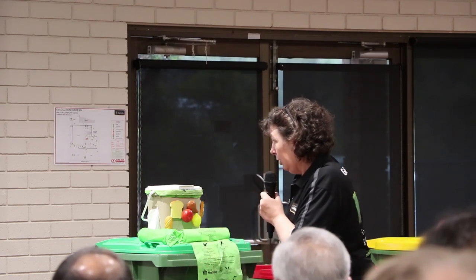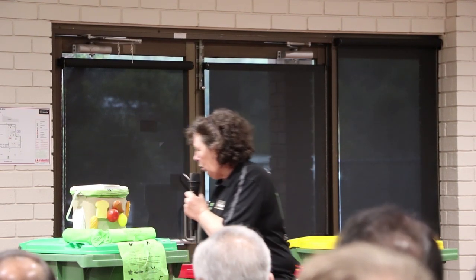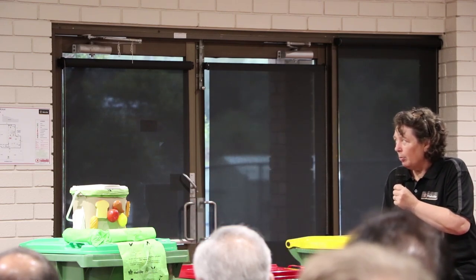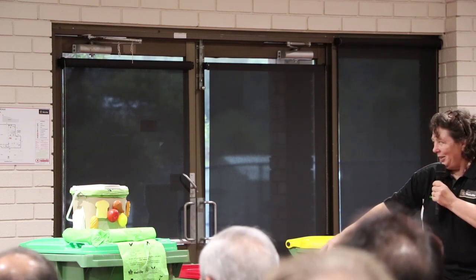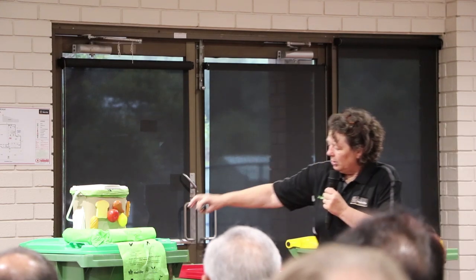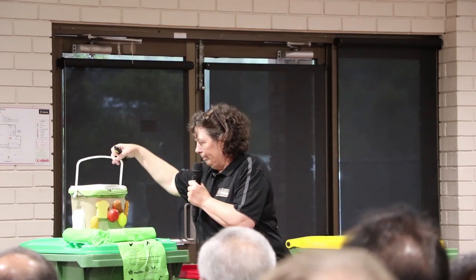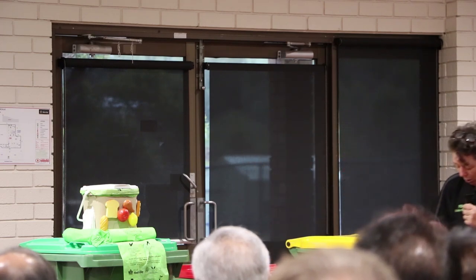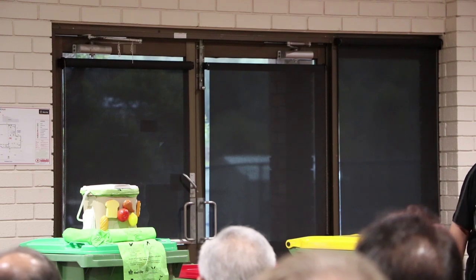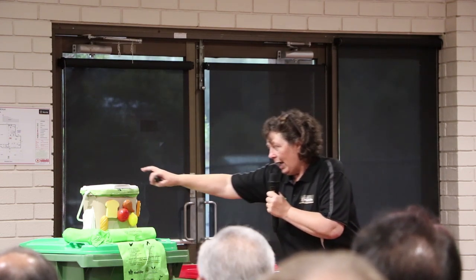You'll get your 240-litre green-lidded FOGO bin and your 140-litre red-lidded general waste bin, and you'll still have your recycling bin. Attached to the back of the FOGO bin will be your kitchen caddy. Inside your kitchen caddy will be your waste calendar, three magnets showing what goes in each bin, and the instruction booklet. Stick the magnets and waste calendar on your fridge and you'll be sorted.